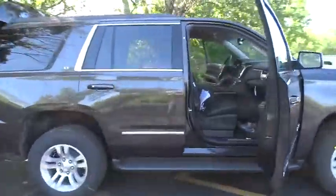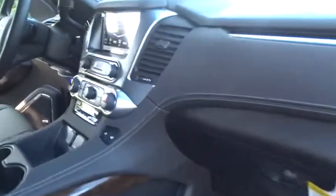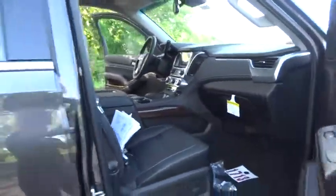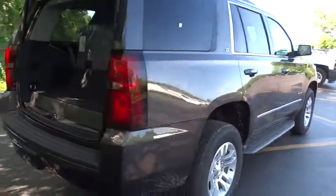The 2016 Chevrolet Tahoe has been the best-selling sports utility vehicle, accounting annually for more than 25% of all full-size SUV registrations in the United States. Here are some of this vehicle's great options.